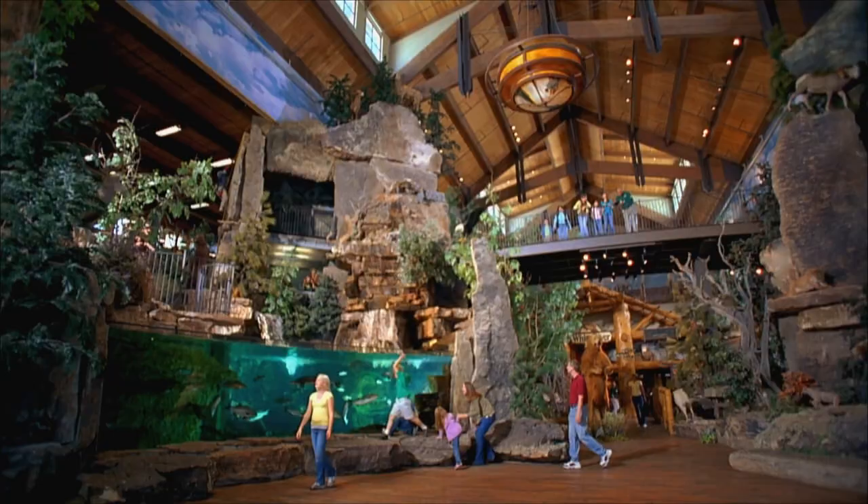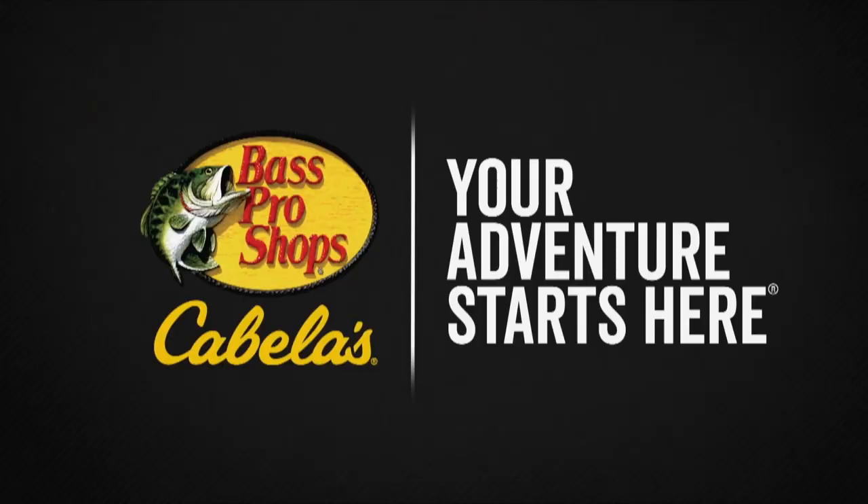Bring the outdoors into your everyday life. Bass Pro Shops can outfit all your adventures, even those in your backyard. Bass Pro Shops — your adventure starts here.